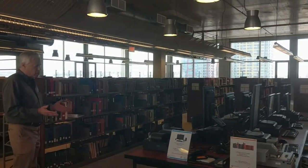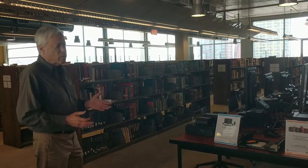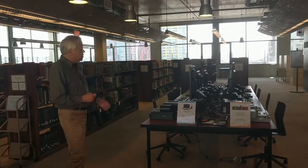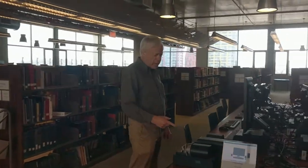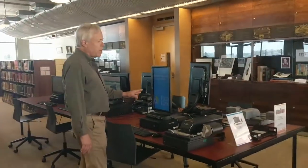We have a big reference table here with computers. This is the only computer section on the floor where it's reference only. We don't have internet for people — this is not where you do your Facebook and YouTube. We have databases here and a library catalog, of course. We have two computers here that are very special because they're attached with microfilm readers.